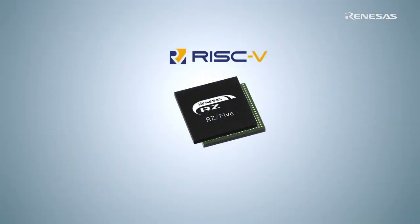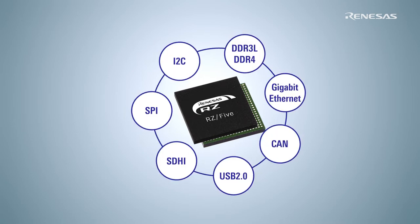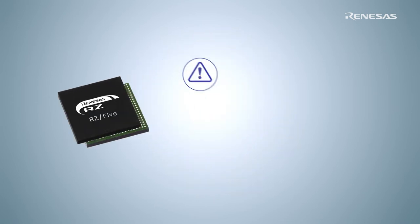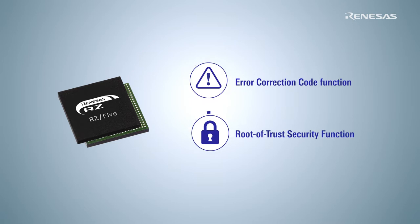Optimized for IoT Edge applications, the RZ5 microprocessor is embedded with rich interfaces to enable connection across sensor data collections and networks. The built-in error correction code function and root of trust security function keeps the data secure while it is being processed, stored, and delivered.